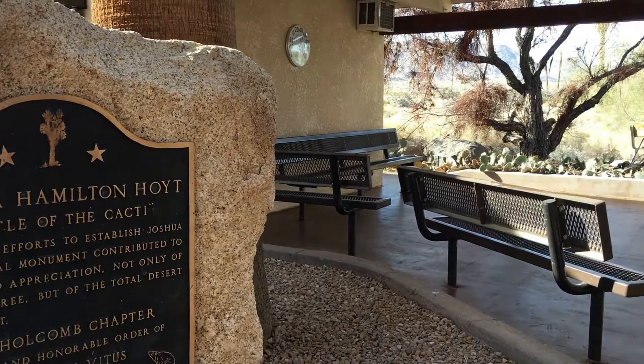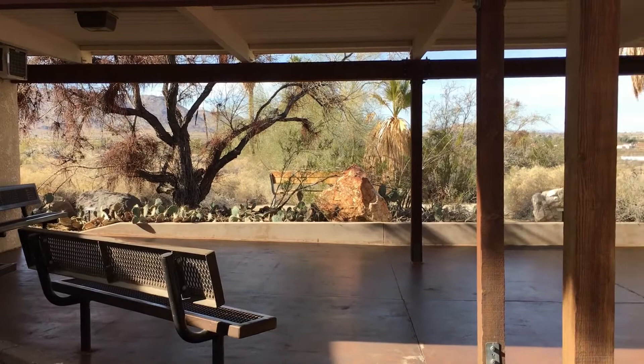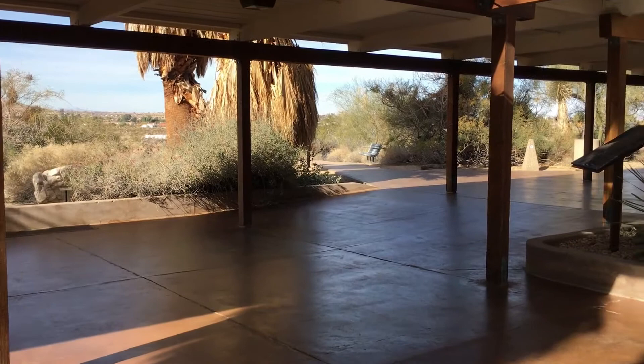We usually enter the park at 29 Palms and visit the Oasis Visitor Center. The visitor center lies outside of the park's entrance, so a stop here can be made even without entering the park and paying the entrance fee.